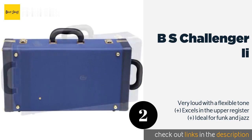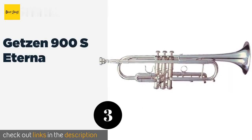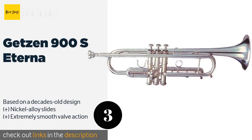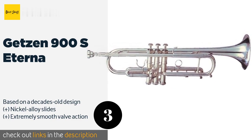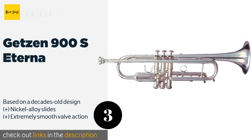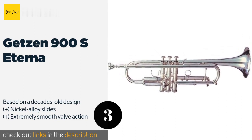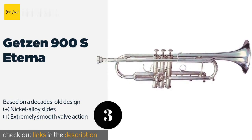Number three is the Getzen 900S Eterna. While it's built in the style of some of the most free-blowing high-end models, the Getzen 900S Eterna costs only about a couple of thousand dollars, making it one of the most cost-effective professional models and suitable for nearly any genre of music. The price is approximately $2,119.